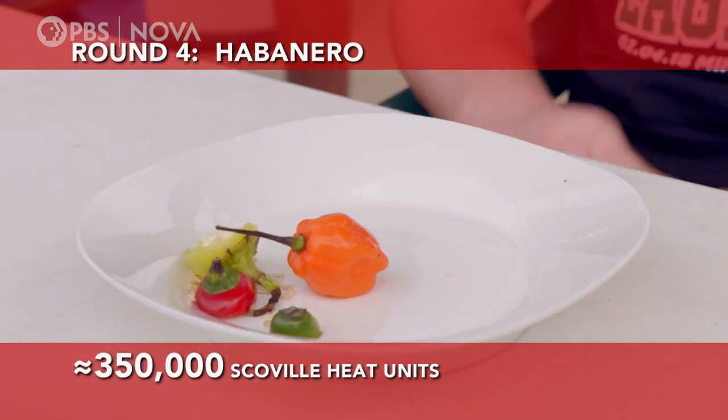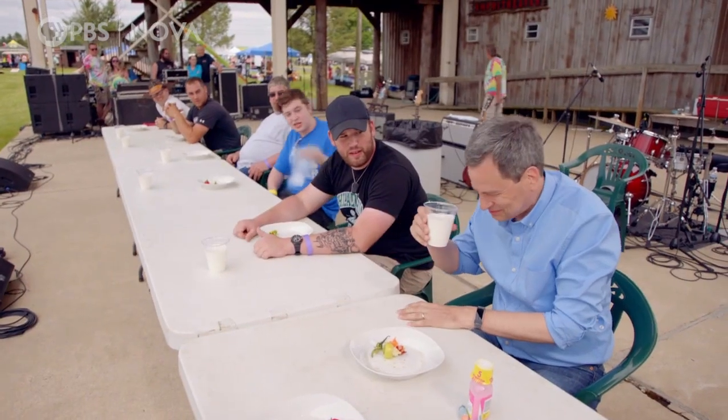Round number four: habanero peppers. Parts of my body I didn't know I had are on fire. Ten more seconds. You got this. I can't. Don't. Oh, no, no!